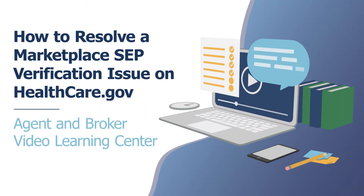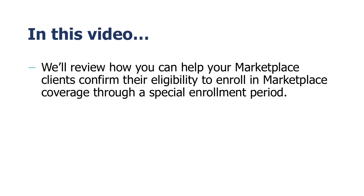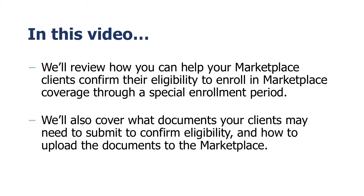Welcome to the Agent & Broker Video Learning Center. In this video, we'll review how you can help your Marketplace clients confirm their eligibility to enroll in Marketplace coverage through a special enrollment period. We'll also cover what documents your clients may need to submit to confirm eligibility, and how to upload the documents to the Marketplace.